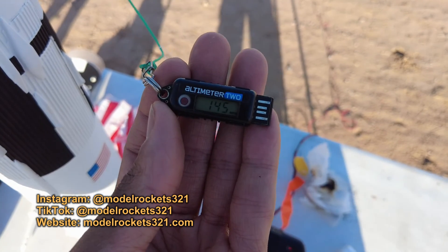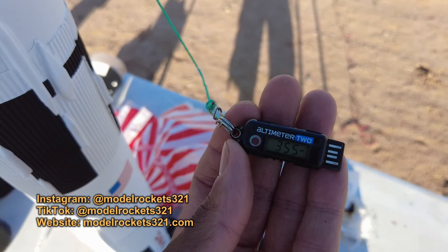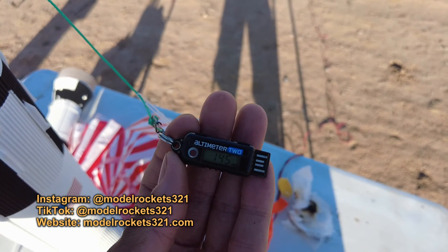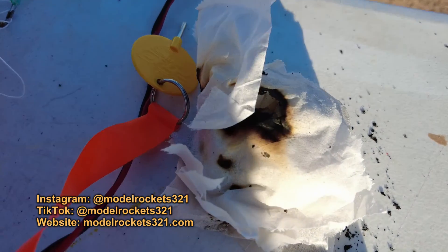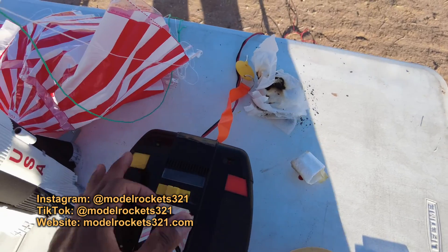It went sideways — I have to check the footage. That boost took it up pretty good. I do have an altimeter so I'll read off the data. The altimeter reading on board inside the Saturn V: 355 feet and 145 miles per hour. It did some kind of strange loop, falling — the four-second delay kicked in and the parachutes came out.